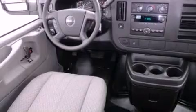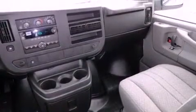The following features are also included: dusk-sensing headlights, an anti-lock braking system, a passenger-side airbag, and air conditioning.